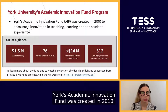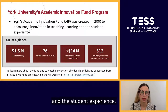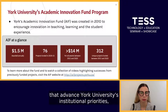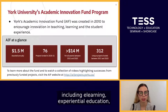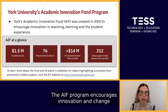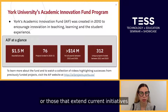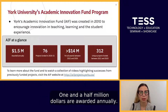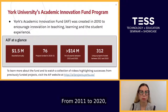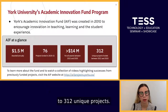York's Academic Innovation Fund was created in 2010 to encourage innovation in teaching, learning and the student experience. The fund supports implementation of projects that advance York University's institutional priorities including e-learning, experiential education, student success and internationalization. The AIF program encourages innovation and change by supporting new initiatives or those that extend current initiatives in significant new ways. $1.5 million are awarded annually and this year there were 76 unique projects. From 2011 to 2020, more than $14 million in financial support was awarded to 312 unique projects.